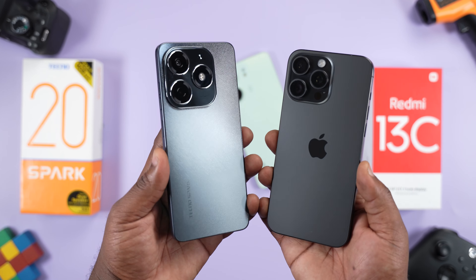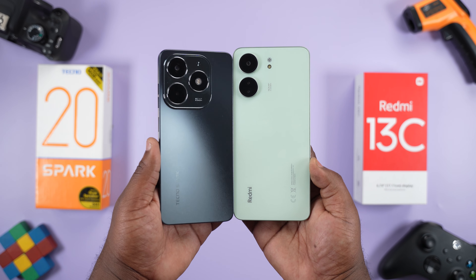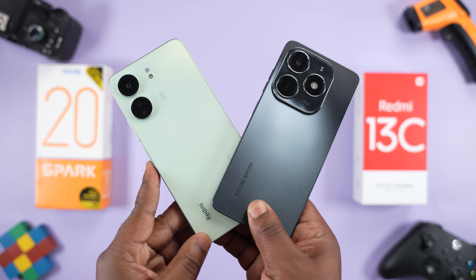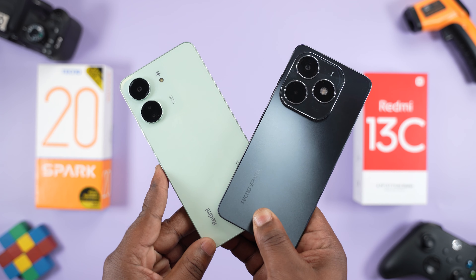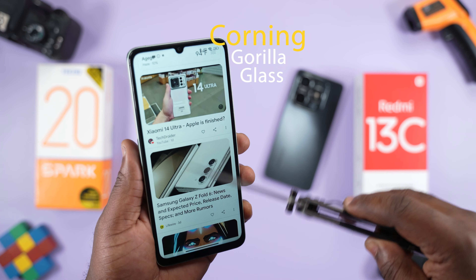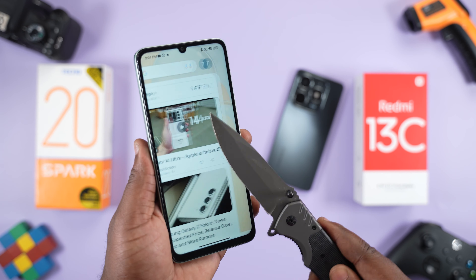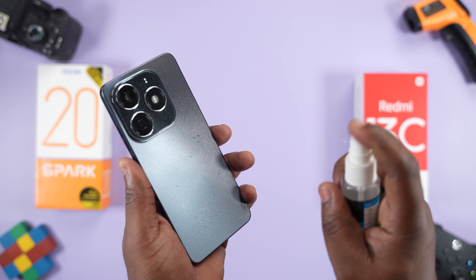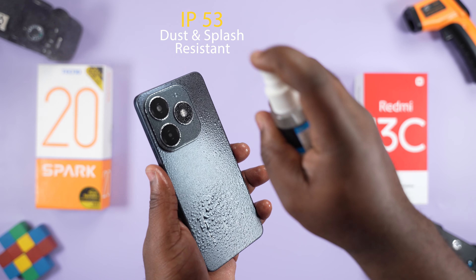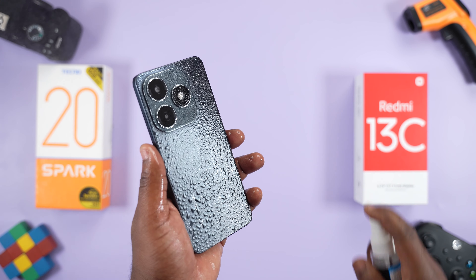For the design, some people might like or not like the looks of the Tecno Spark 20. Holding both smartphones, you'll notice that the Tecno Spark 20 is slightly smaller and lighter. Moving to build quality, both have a plastic rear and plastic frame. The Redmi 13C has Corning Gorilla Glass protection at the front, making it resistant to drops and scratches to a degree. The Tecno Spark 20 fires back with IP53 dust and splash resistance, meaning it can withstand water splashes.